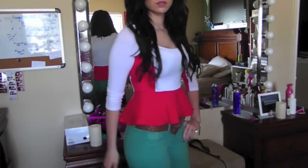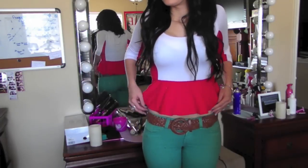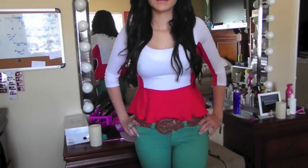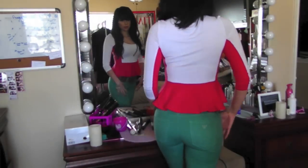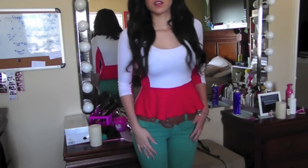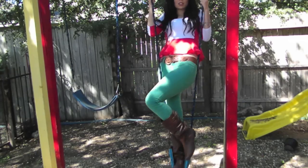For this outfit, I'm wearing a shirt that I got from BB, and I'm wearing a brown belt from Forever 21. And here's the view where you can see my shoes and my boots.